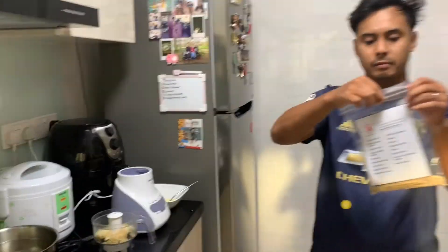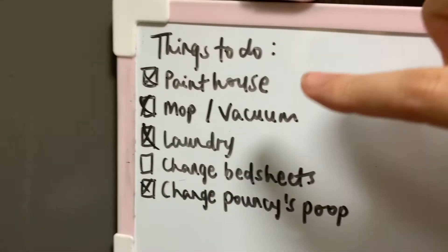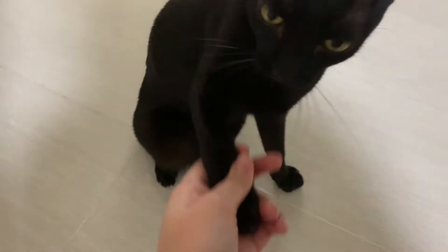We've done everything we needed to do today except change the bed sheet — paint house: done, done, done, change bed sheet: done. Hey baby, what are you eating for dinner? Come on, show everybody your teeth! Shake hands — wow, good boy!